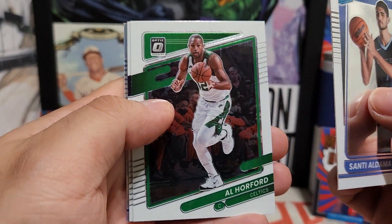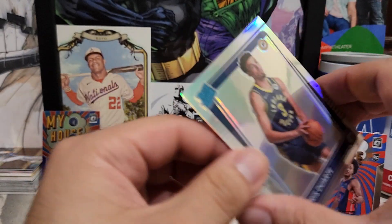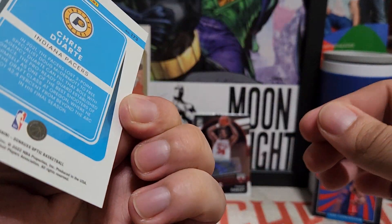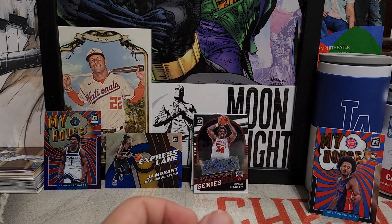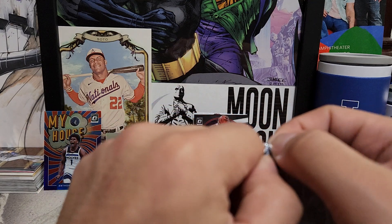Santiago Aldama, Al Horford, Sabonis, and a prism of Chris Duarte for the Pacers — not bad. Very clean looking cards — that's what I like about Donruss, very clean, nice and simple.